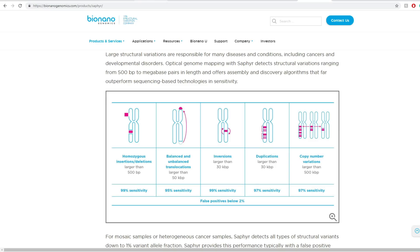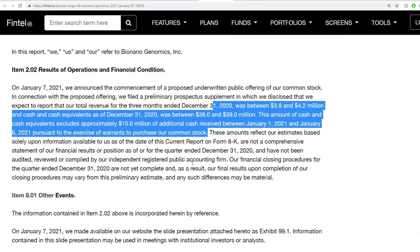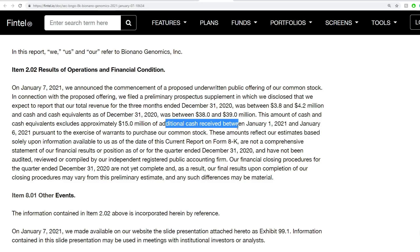Some things that recently happened: we got a hint of an offering yesterday evening. They also reported revenue between $3.8 million and $4.2 million, and current cash at the end of the year will be somewhere around $38 to $39 million. That excludes approximately $15 million of additional cash received between January 1st and January 6th. So if we add those together — $39 million plus $15 million — we're looking at about $54 million.